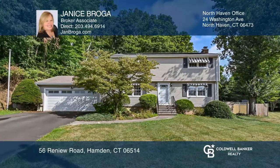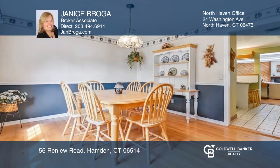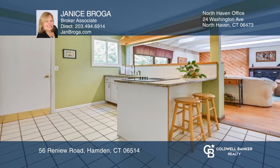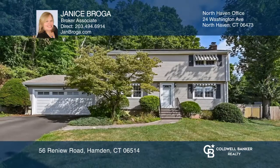Check out this wonderful end-of-cul-de-sac, three-bedroom, one-and-a-half bath, two-car garage colonial that features a spacious front-to-back living room with a fireplace, a dining room, a granite kitchen, and a family room with a second fireplace and oversized sliders to the deck and private rear yard.